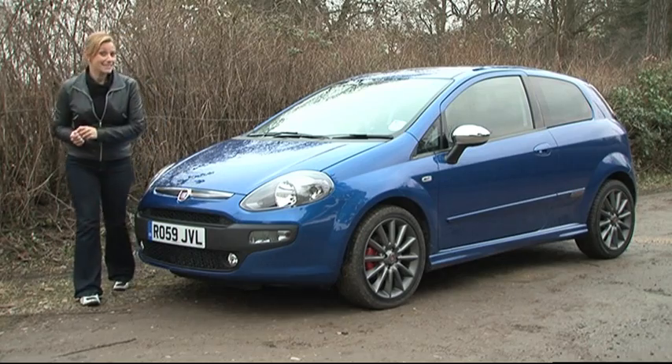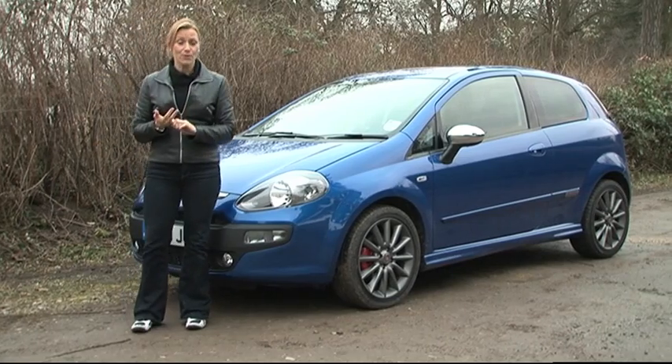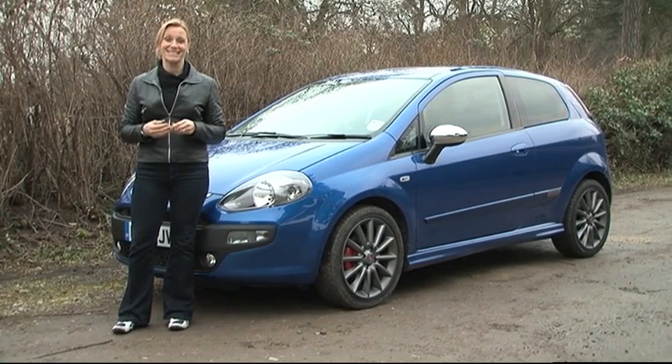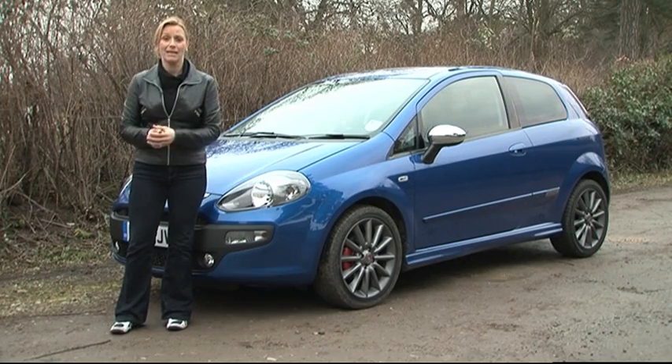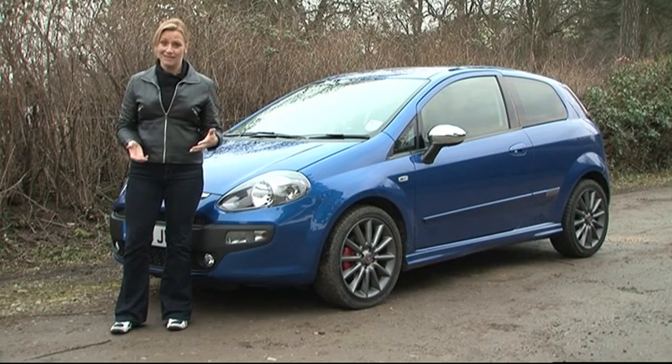The new Punto is well equipped, it's practical, it looks good and it comes with that cutting-edge multi-air engine. In this 1.4 Sporting guise it's also cheaper, more frugal and more powerful than the Ford Fiesta ZTEC S — it is quite a package. But when it comes to the steering and the gearbox, it plays second fiddle to the Ford.